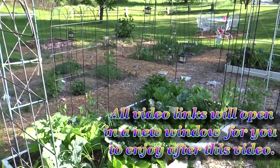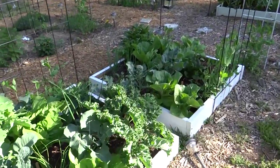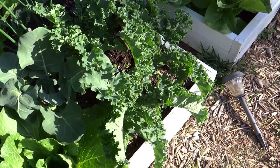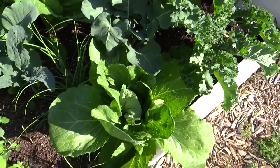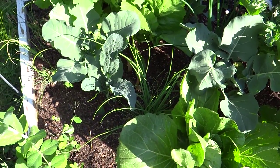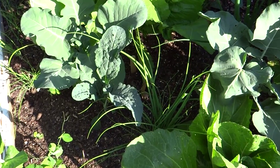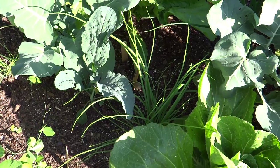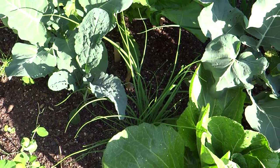We have a lot of kale growing and it's looking really nice. I'm ready to make something with that. The Napa cabbage, Chinese cabbage, is doing great. I have some gray shallots down in there hiding but they're doing great — greening up nicely and just growing like a weed, but they're not a weed at all.